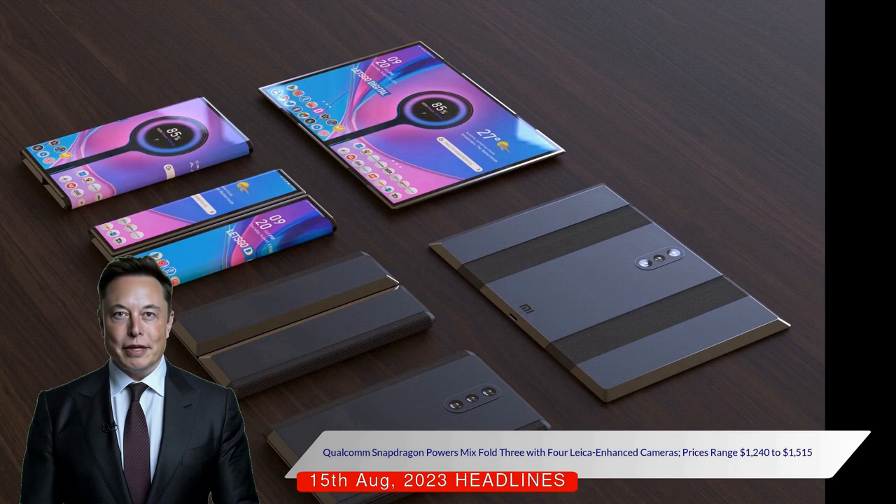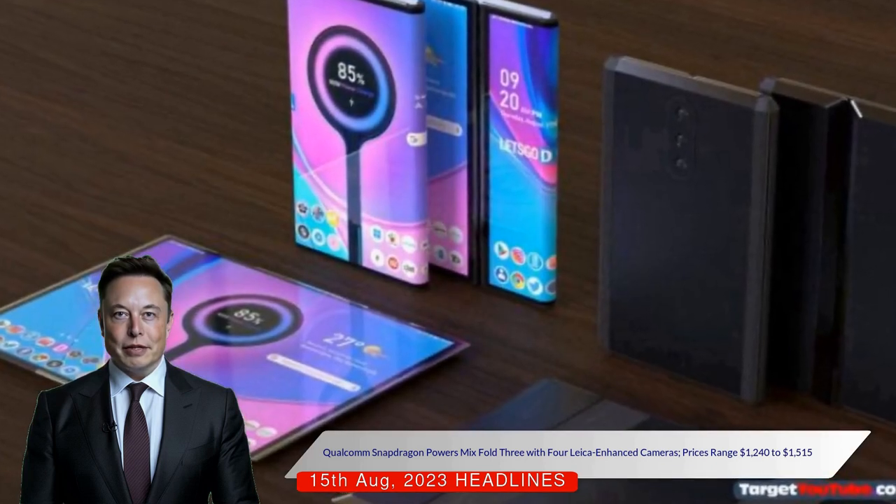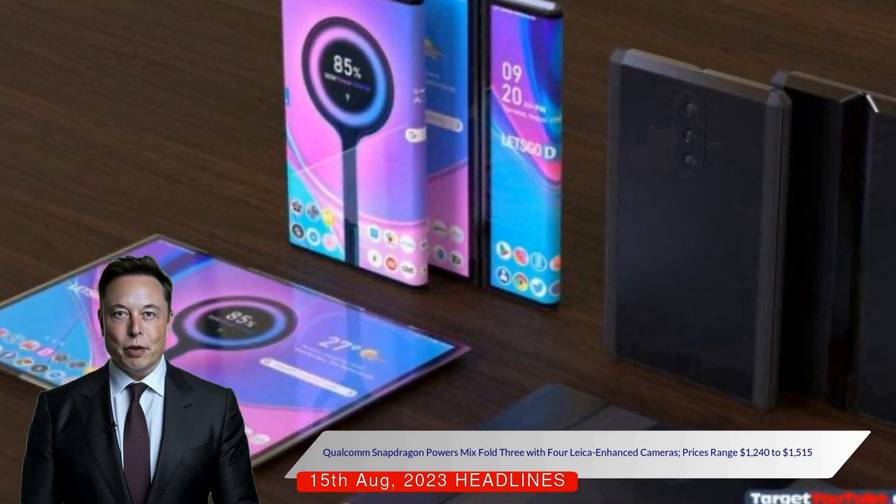The phone has Samsung's E6 OLED display technology for improved efficiency and visibility, and its hinge durability has been certified for 500,000 folds by TÜV Rheinland.